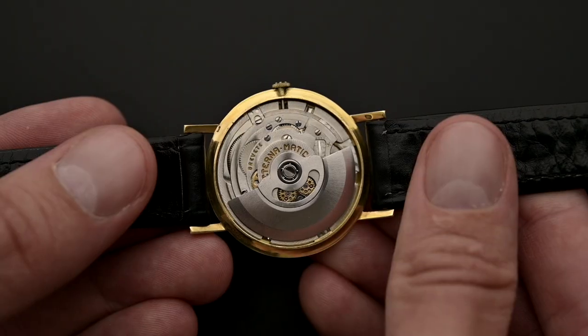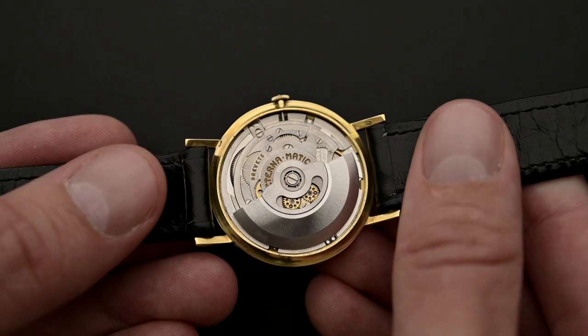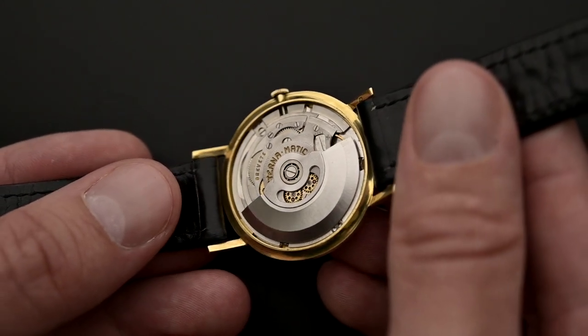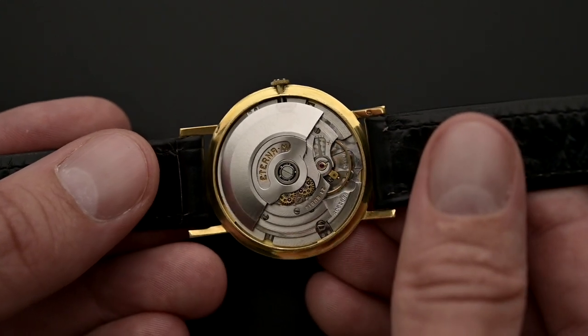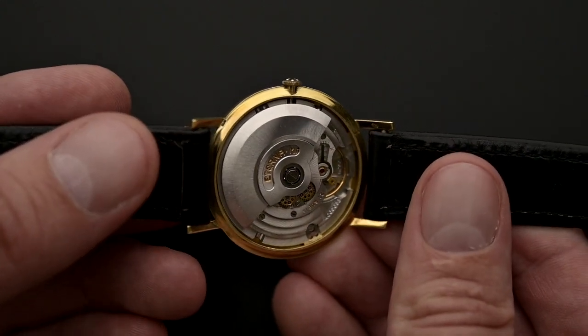As already mentioned, you can read under the five ball logo the name Eterna Matic. The Eterna Matic movement was not just an important invention in the company's history but also represents a groundbreaking step in the evolution of the entire watch industry. But what was so groundbreaking and special about these movements?